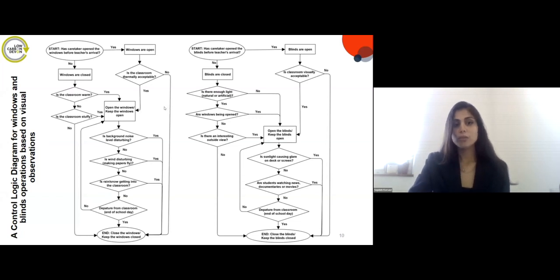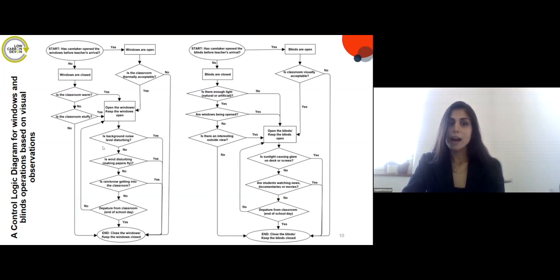Looking at the control logic diagrams for window and blind operations, it's important to consider the factors that limit these operations in schools. Factors observed that restricted window operation included noise level, wind, rain or snow, and departure from the classroom. Factors causing blind closing included glare on desks — particularly when students are watching a documentary — and also departure from the classroom.